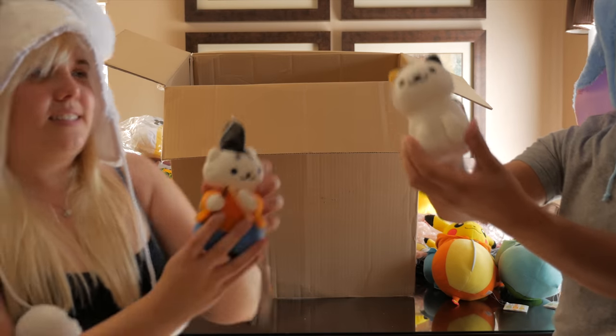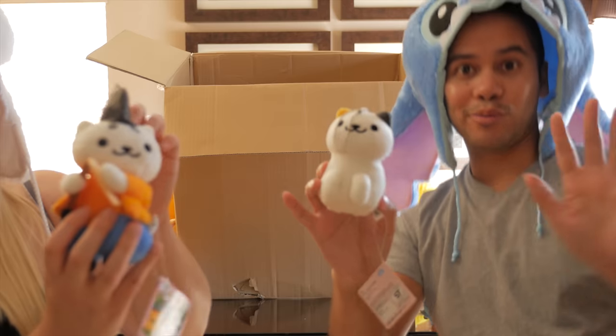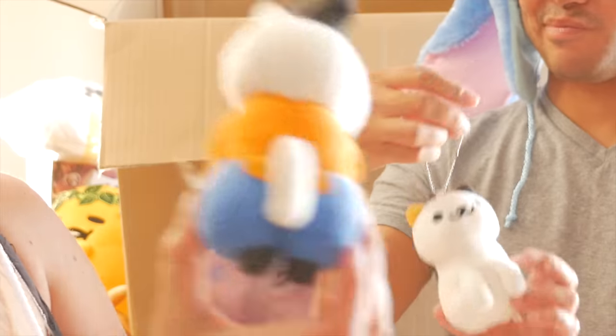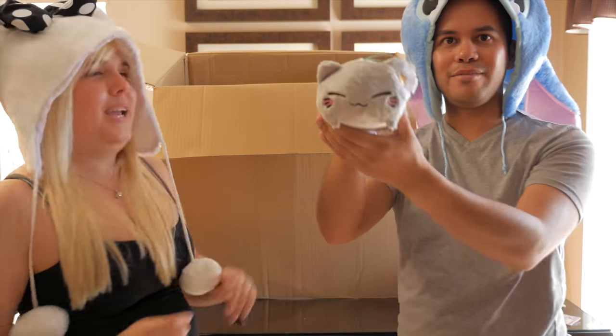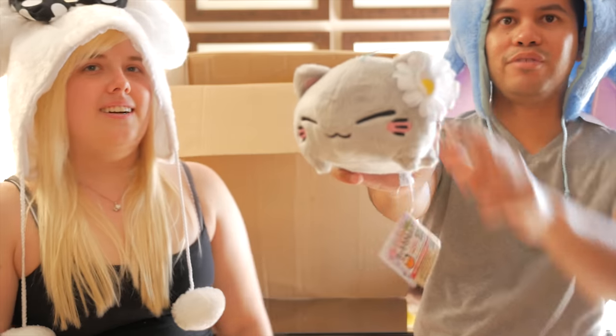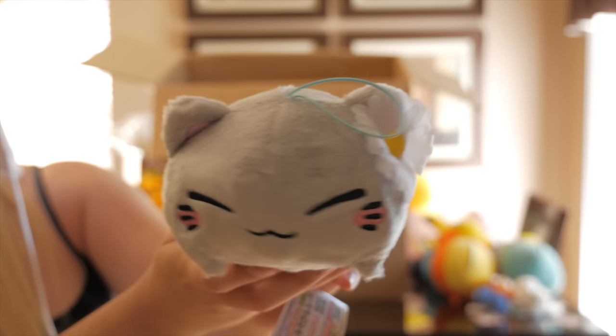We have two little Neko Atsume plushies — it's funny, the website says they're giant and huge but they're really keychain size. Head for scale! It's got a big booty. We have a fat little baby, a little gray Neko. It's so cute.